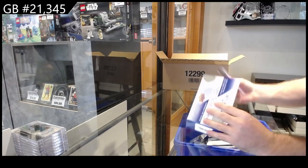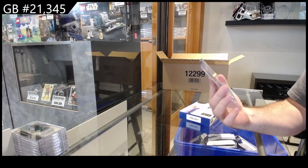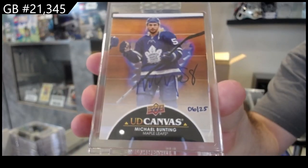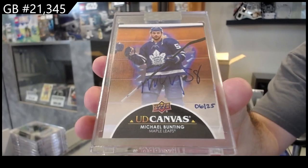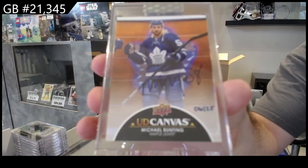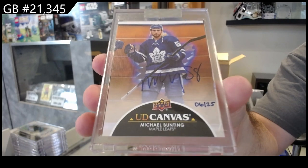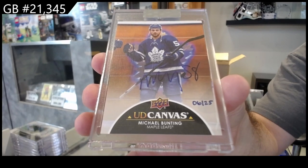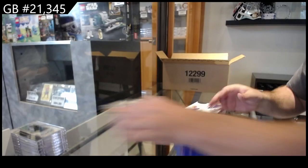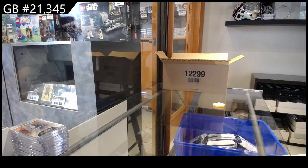Oh, that's a good one. We've got a canvas auto number 25 — Michael Bunting. Is that considered a rookie canvas technically? Michael Bunting for the Maple Leafs. I don't know if that would be considered a rookie one or not — anyone know on that?